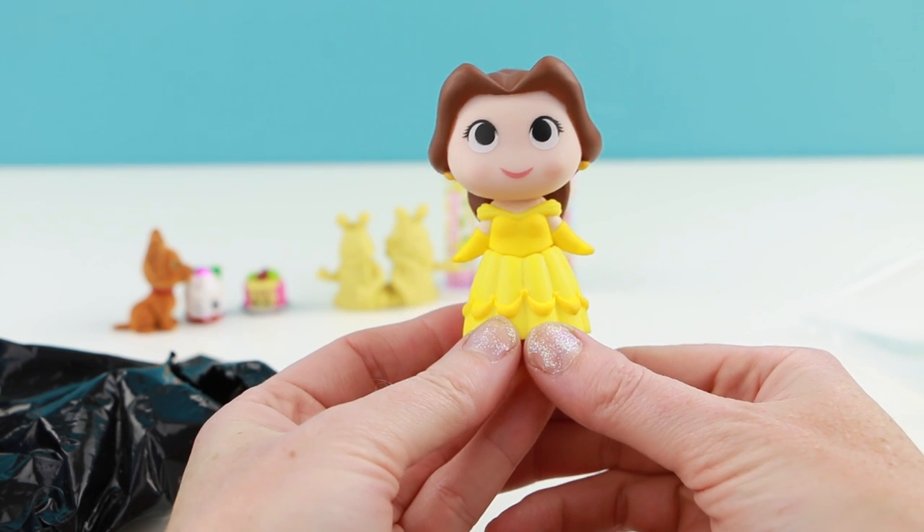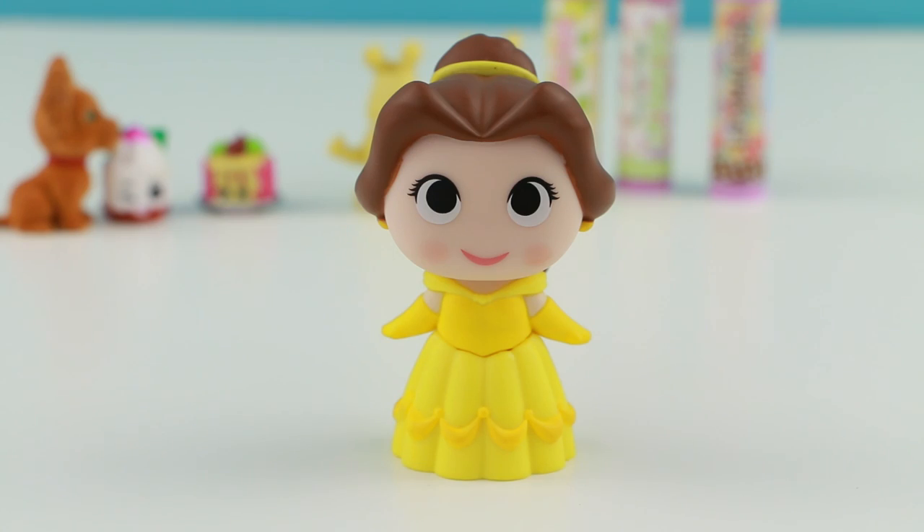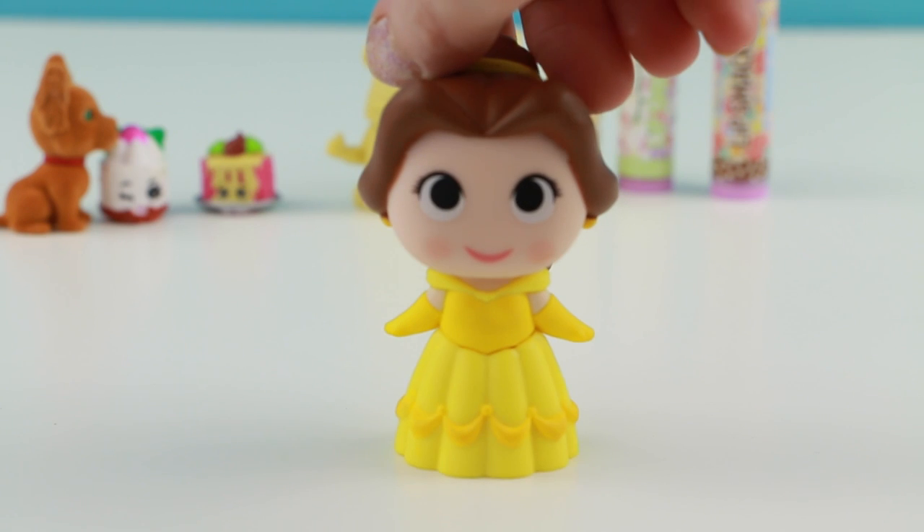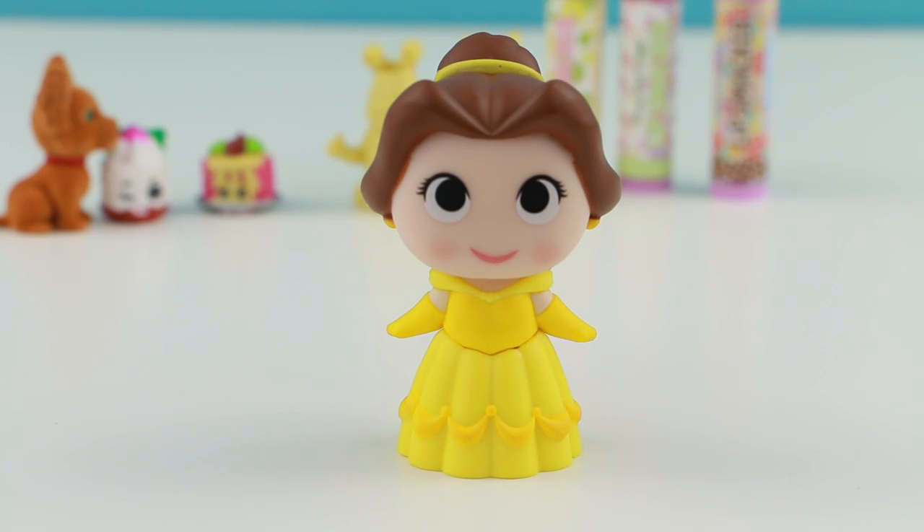Aww, look she's so cute. So what do you guys think of the new design of these Disney Funkos? I think they're pretty cute, although I kind of wish Belle had some eyebrows. And maybe a nose.